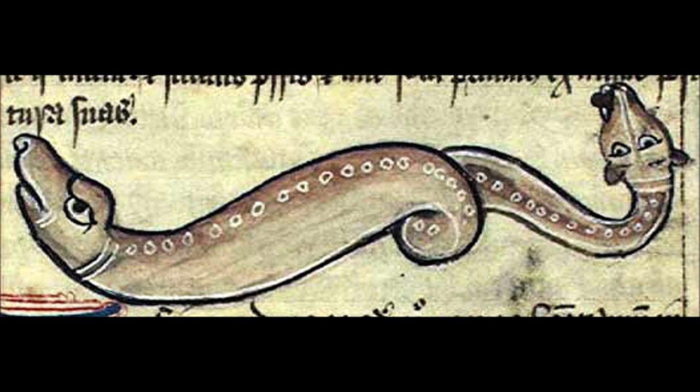Its name literally means 'I go both ways,' because it has a head at both ends. Unfortunately, I can't tell you more about its anatomy than that, because its physiology varies a whole awful lot between tellings, almost as much as the Chimera, ironically.